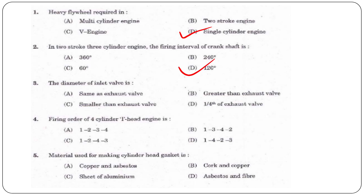The answer is option D, 120 degrees. Next question: The diameter of the inlet valve compared to the exhaust valve is — same, greater than, smaller than, or one-fourth of the exhaust valve? The answer is option B, greater than the exhaust valve.